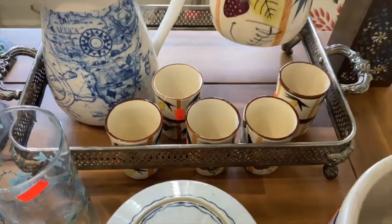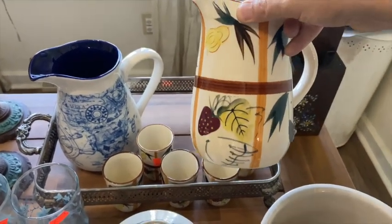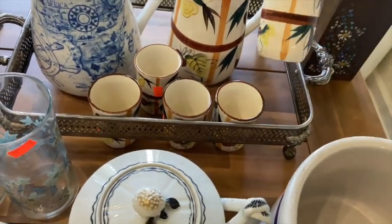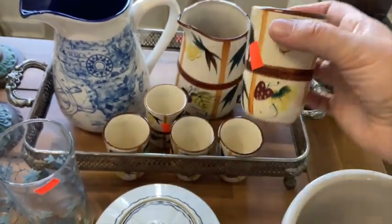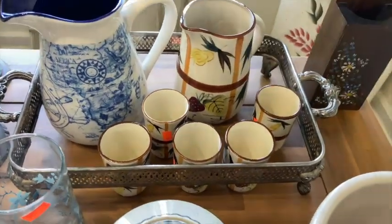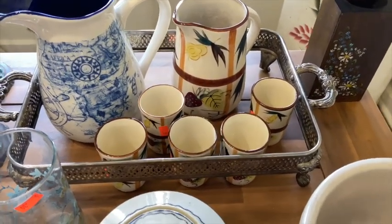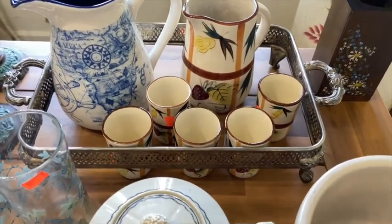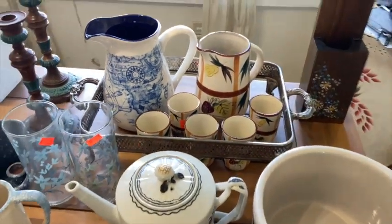I found this NASCO vintage hand-painted pitcher with five cups — how adorable are those, all hand-painted. I paid $0.30 a piece for the cups and $0.50 for the pitcher. I found some online anywhere between $16 and $42 for the set. The original set had six cups, but this one only had five. For $0.30 a piece for the cups and $1 for the pitcher, you just can't beat it.